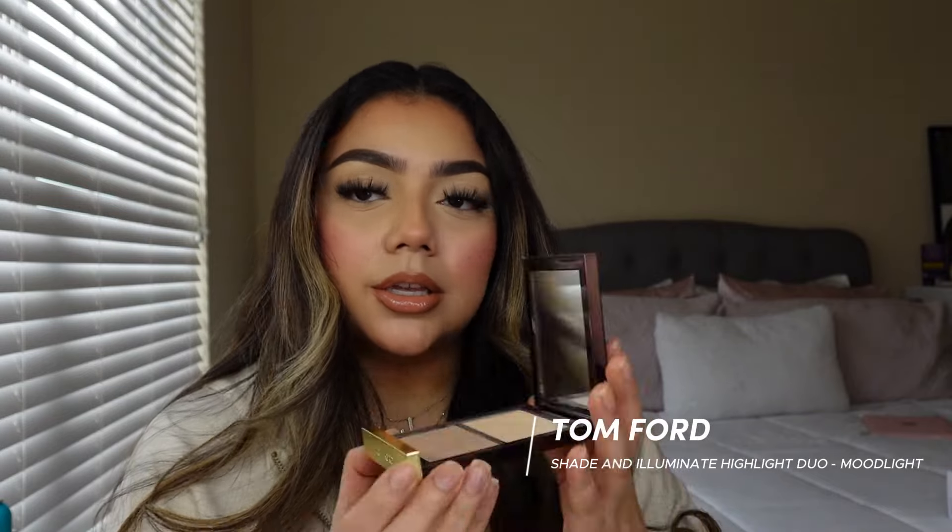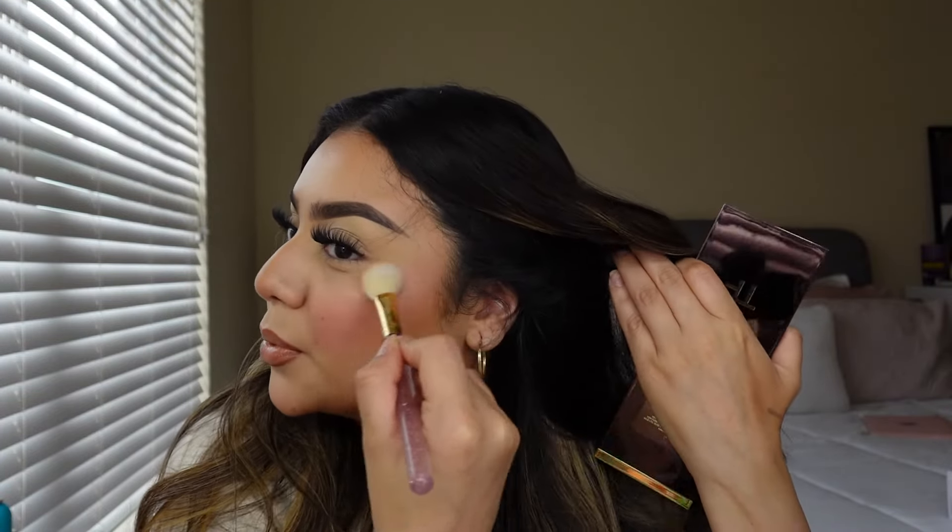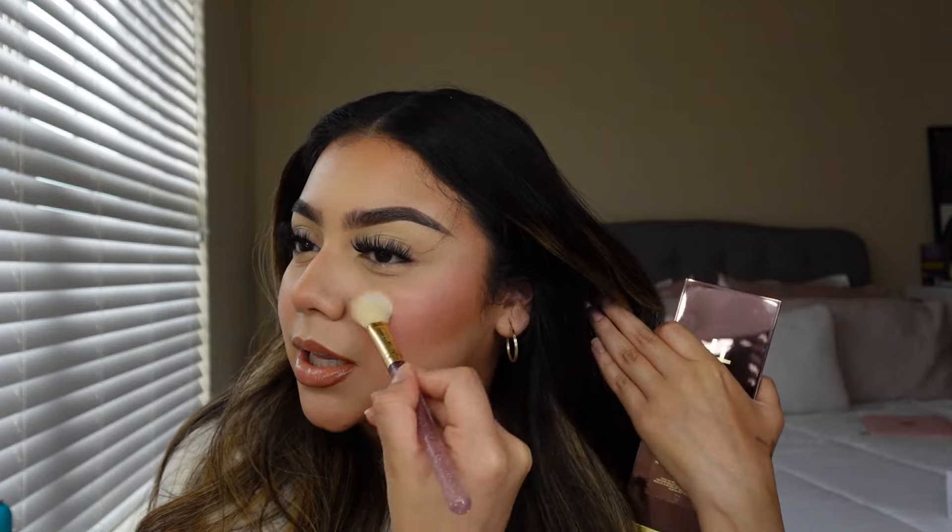I will go in with some highlighter — the highlighter I'm using is Tom Ford in the shade Moonlight. It's a very subtle highlighter, so it almost looks like a glow coming from within and I'm just emphasizing that glow. If you want to take it a step further, you can get the Gucci Skin Balm — it's also used as a lip balm. Put that on the cheeks and your skin is gonna be glowing.